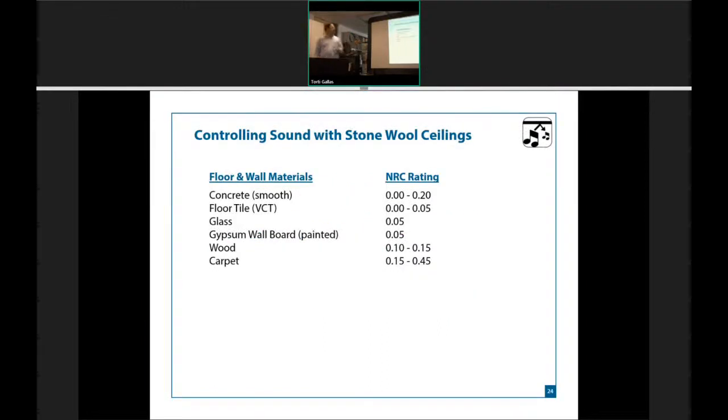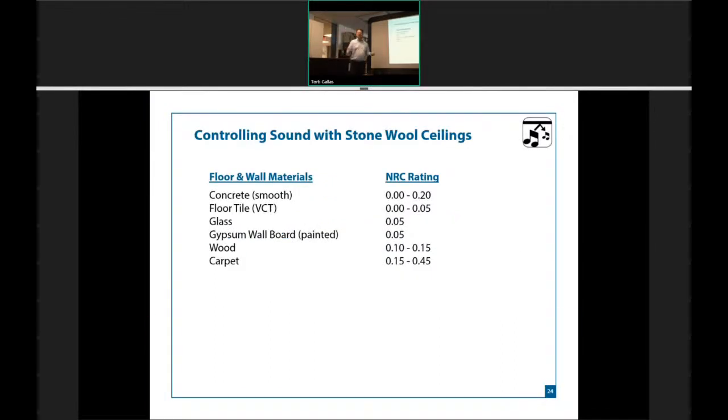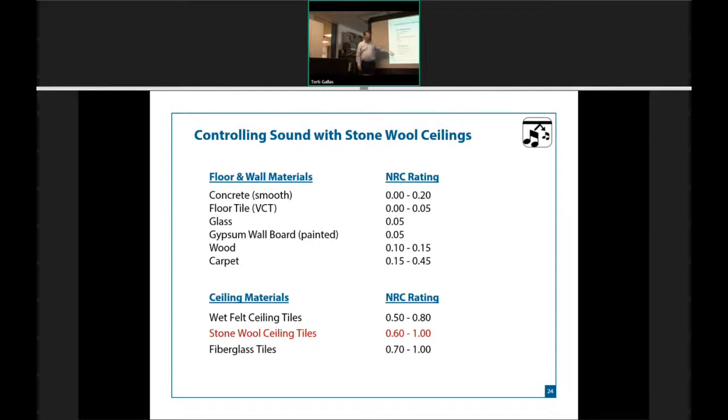Talking about classrooms — every year, the Acoustical Society of America does the same test. They take 11th graders, put them in a typical classroom, and read them third-grade words — three- and four-letter words. Every year, the same result: only 75% of the words are understood by the students, because the acoustics of most classrooms are not great. My school had painted cinderblock walls — concrete doesn't give much sound absorption. VCT is zero, glass maybe 5%, carpeting helps but not every school has it. So we always look up to our ceilings. Wet-felted tiles can give you 50% to 80%. But stonewool will give you 60% to 100%, depending on density and thickness.